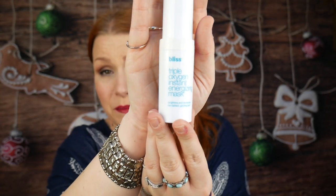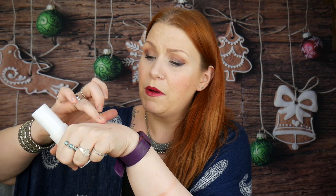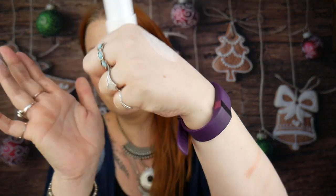The first item is a Bliss Triple Oxygen Instant Energizing Mask — 'brightens and revitalizes for radiant glowing skin, from our spa to your skin.' It's a 15ml size. Bliss is super expensive, so let's see what it's like. It's like a peachy cream, a bit like a foaming mask, with a gorgeous smell — it smells of oranges. Oh, it's foaming up!